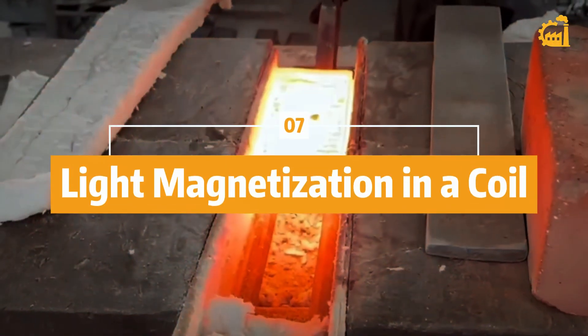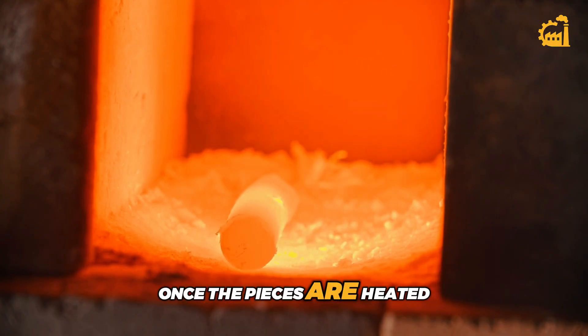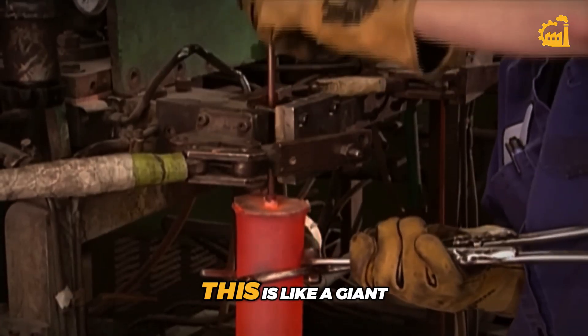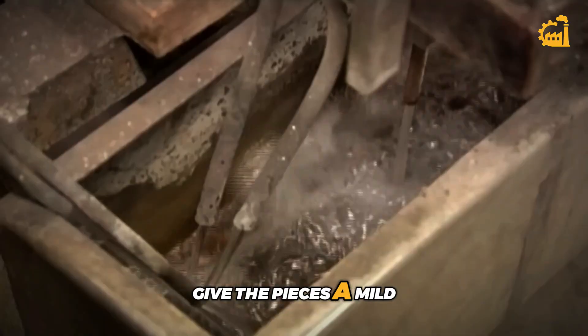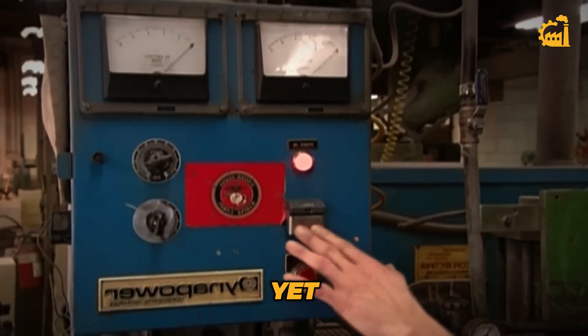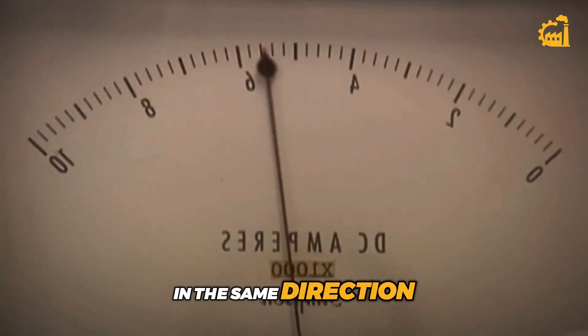Step 7: Light magnetization in a coil. Once the pieces are heated, they're placed inside an electromagnetic coil — like a giant copper donut that creates a strong magnetic field when electricity flows through it. The purpose here is to give the pieces a mild magnetic alignment. This doesn't fully magnetize them yet, but it does help point all their internal magnetic domains in the same direction.